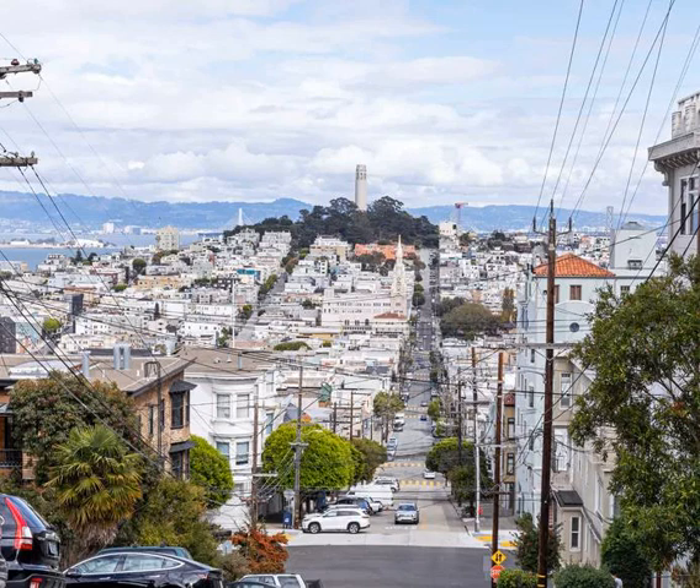I would recommend doing it later and then doing the downhill walk described among these five great walks in San Francisco. Whether or not you go up, turn on to the section of Grant Avenue that's lined with businesses.